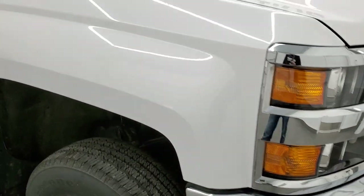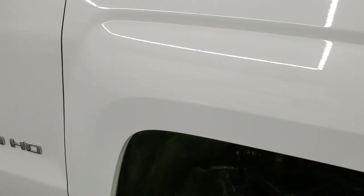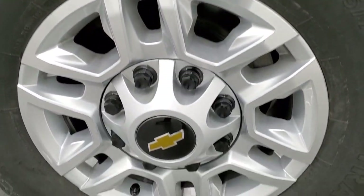Passenger side front fender is very nice and clean. The passenger side rim has no scuffs or scrapes.